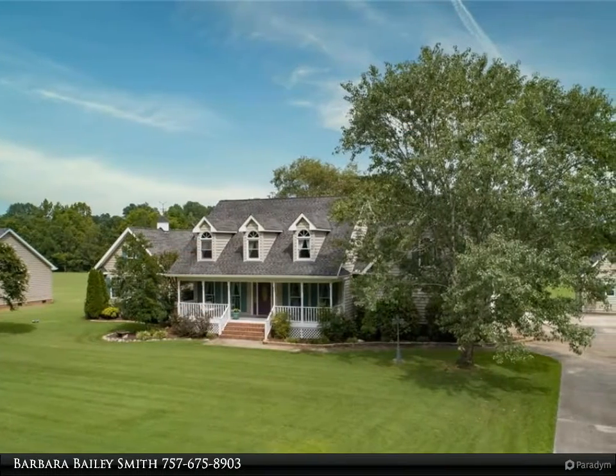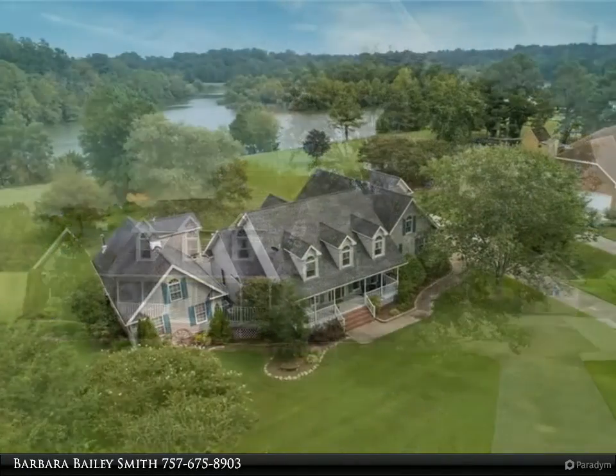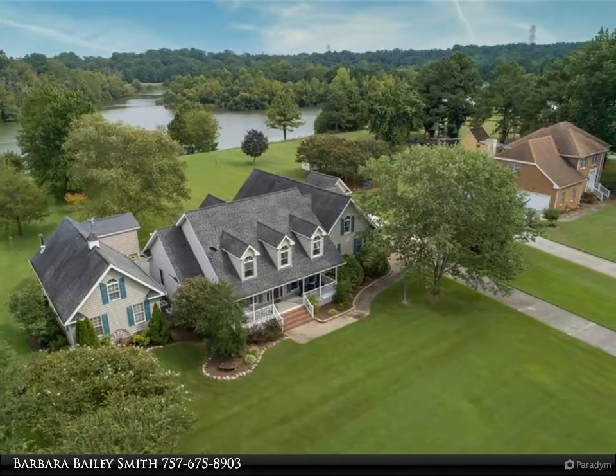This Berkshire Hathaway Home Services Town Realty property video is presented by Barbara Bailey Smith. Lakefront home on just over an acre. Wake up to amazing views. Master bedroom overlooks lake.